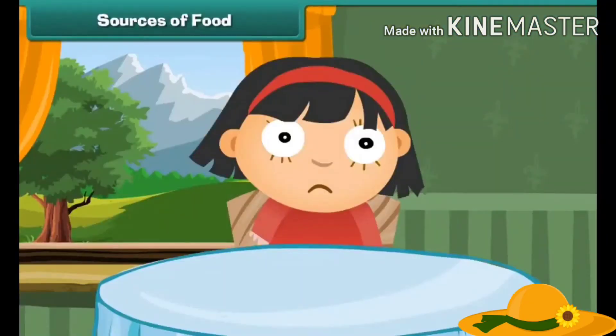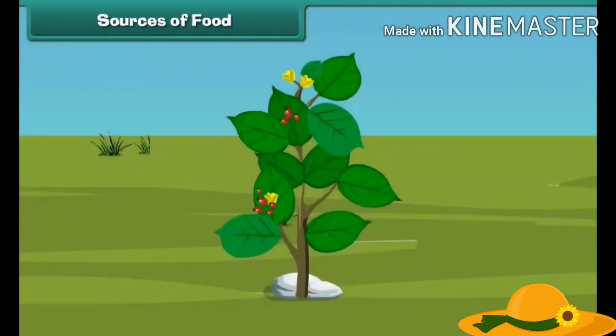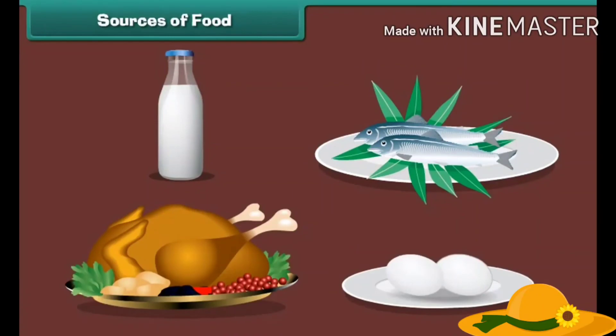We obtain food like vegetables and fruits from plants. Other than that, animals also provide us food.